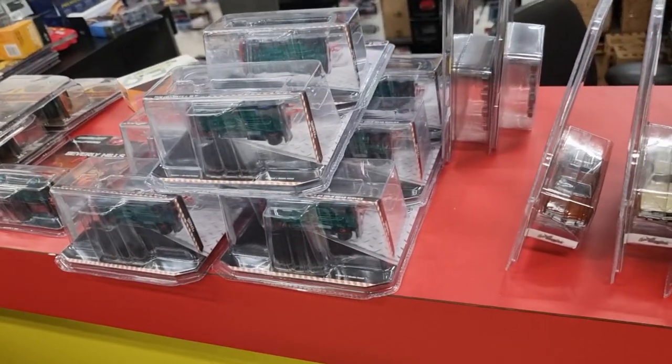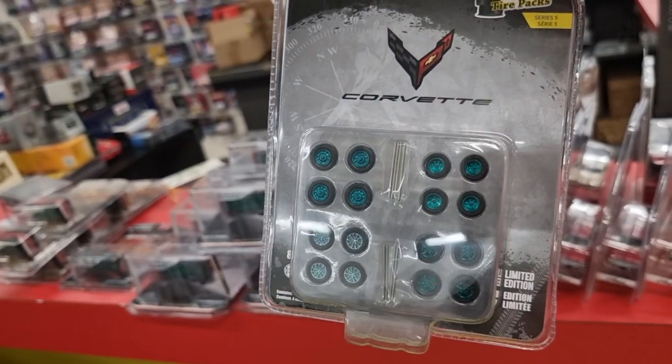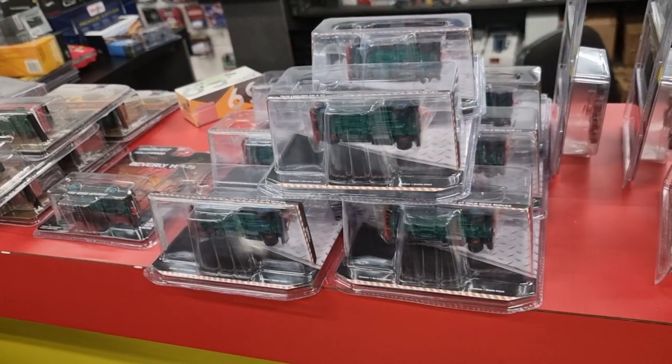Mustang Fastback with green light wheels.